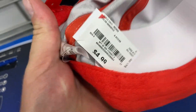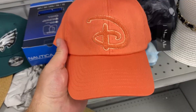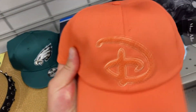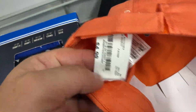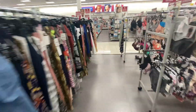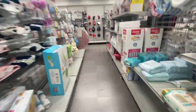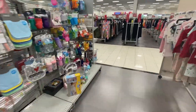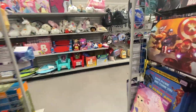$4.99 for a Disneyland hat! And a Disney peach-colored Walt Disney World hat — let me guess, $4.99. Yep, $4.99!